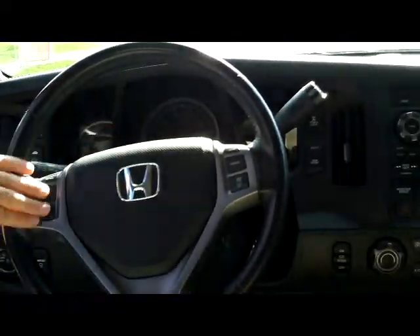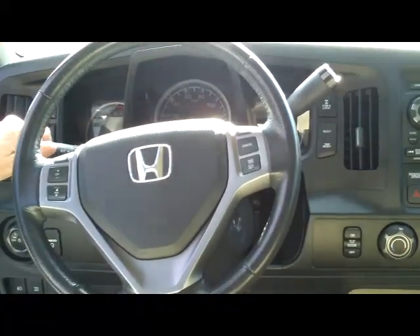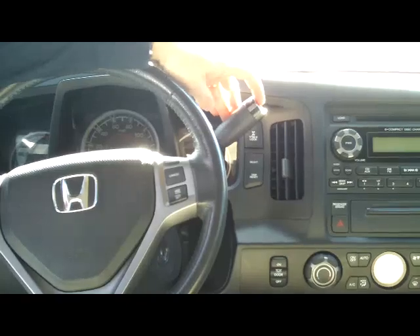You have fingertip controls for your radio and cruise, tilt steering, intermittent wipers, leather-wrap steering wheel, automatic transmission with overdrive, a center armrest with storage, and a center console area with a lot of storage.